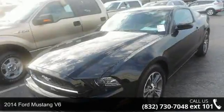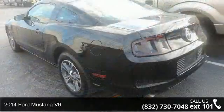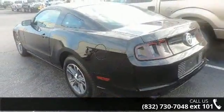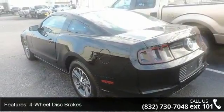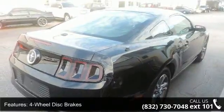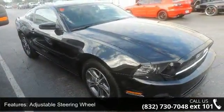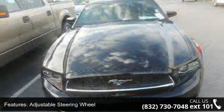Step onto the 2014 Ford Mustang V6. This may be the set of wheels you've been looking for. This vehicle's top features include four-wheel disc brakes, ABS, adjustable steering wheel, aluminum wheels, auxiliary audio input, brake assist, engine immobilizer, HID headlights, and keyless entry.